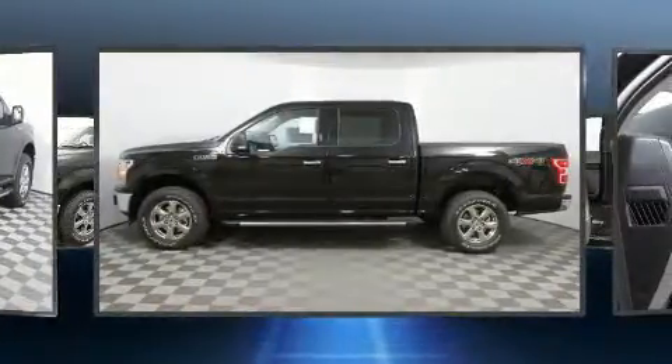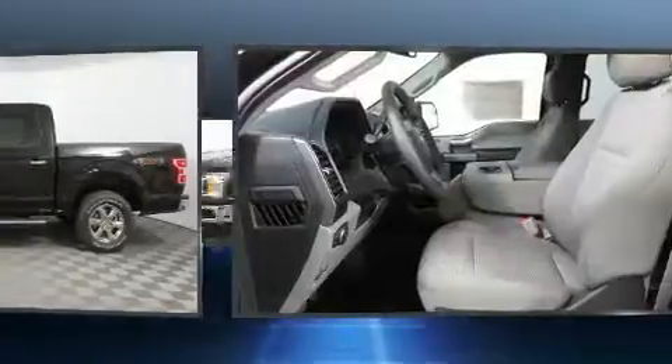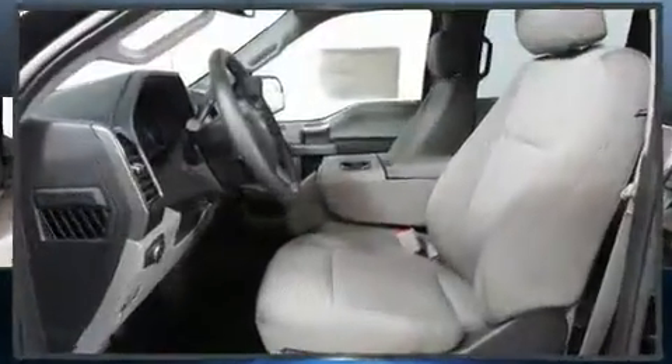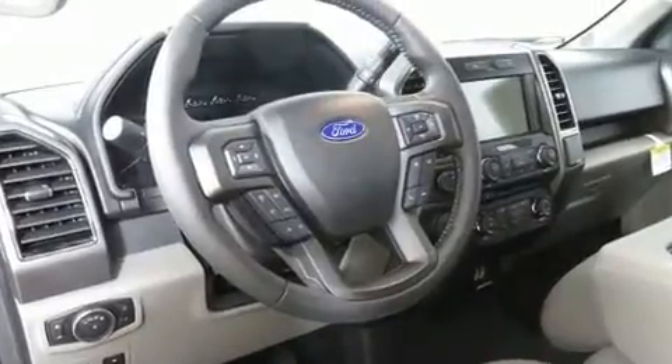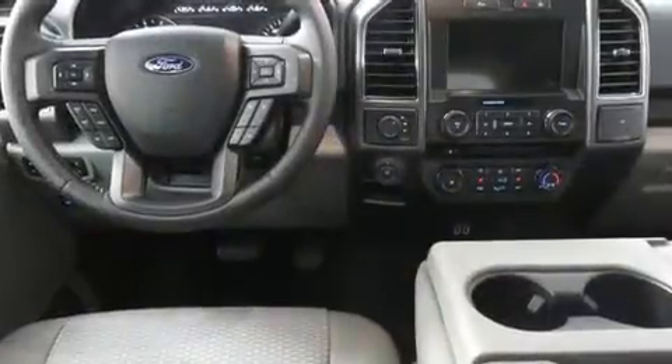It distinguishes itself from the competition with features such as a tachometer, power front seats, a trip computer, a rear step bumper, heated seats, remote keyless entry, and air conditioning.